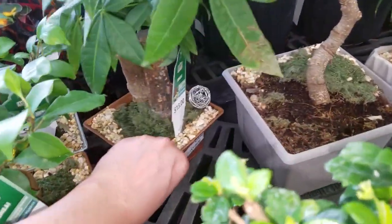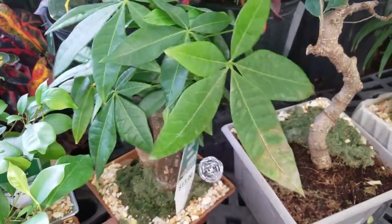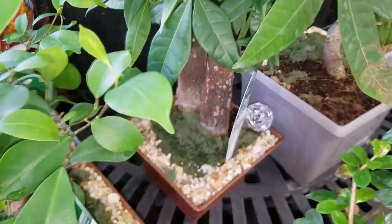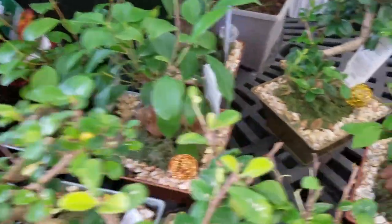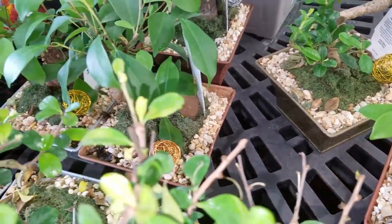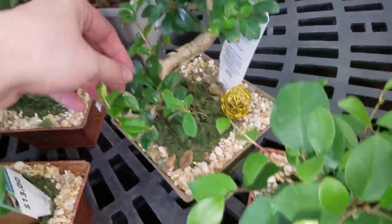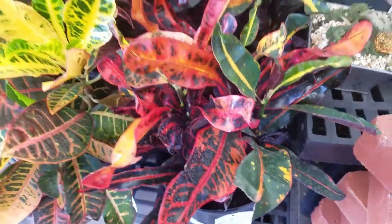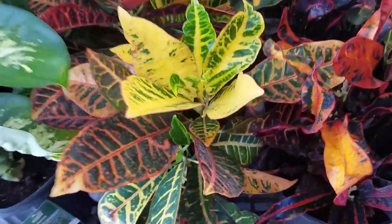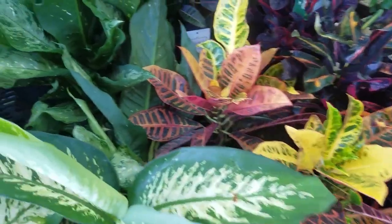Wow, I haven't seen that. That's interesting. The trunk on that is pretty thick. I forget what these are called — is it ficus? I don't know what this is. That's interesting. It looks like they have some Crotons here. Whoa, I really like this one. These are $15. I'm going to call you — this is a waffle plant.